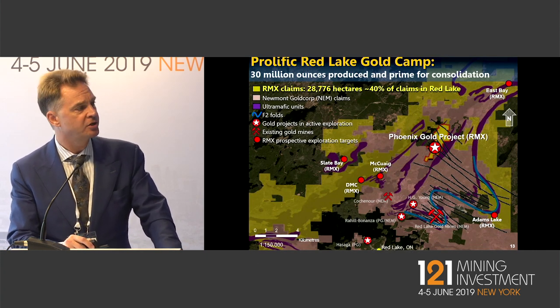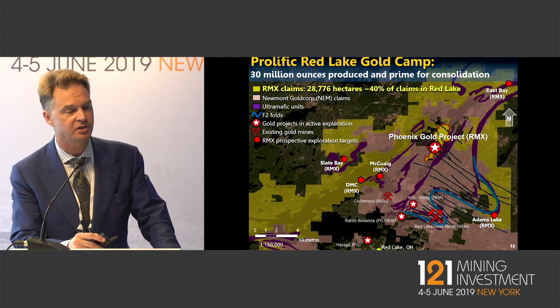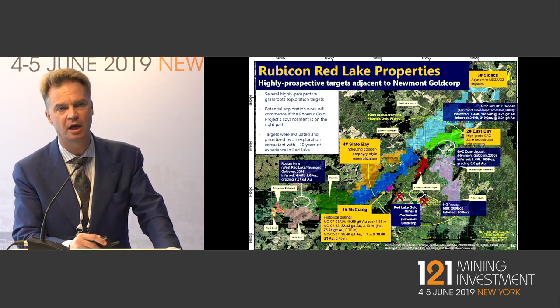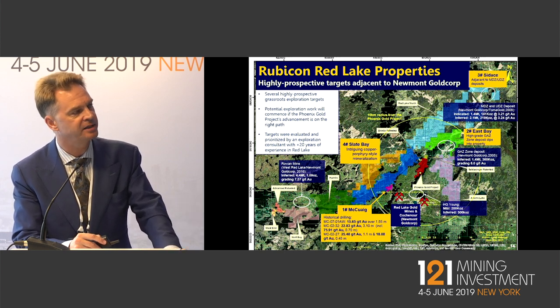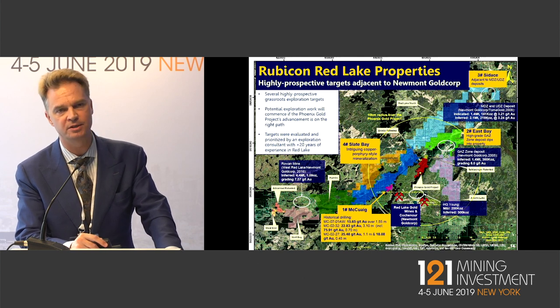Here is the land package. The yellow-orange colour is our land, and the purple colour is Newmont GoldCorp's position. 80% of our claims butt up against one another, so obviously they're extremely strategic. We've drawn a 10-kilometre radius out from the Phoenix Gold project itself, and you'll notice how it encapsulates the current producing mines and milling facilities that Newmont GoldCorp has. In those blue rectangles, you'll see Newmont GoldCorp's other properties where they have 43-101 compliant resources, right next door to properties that we have.